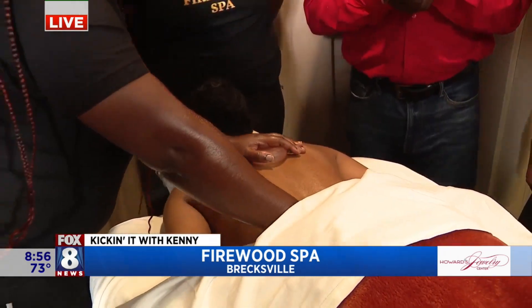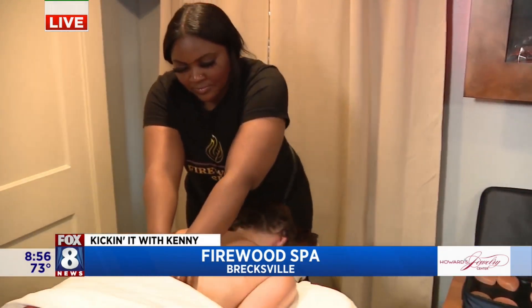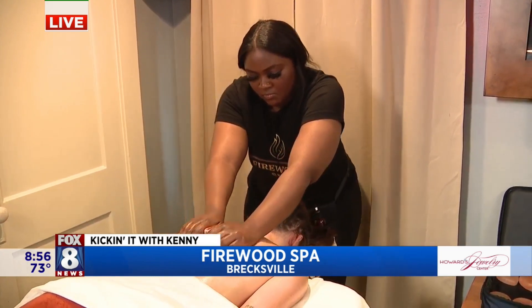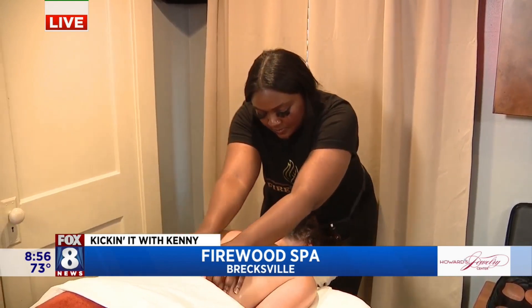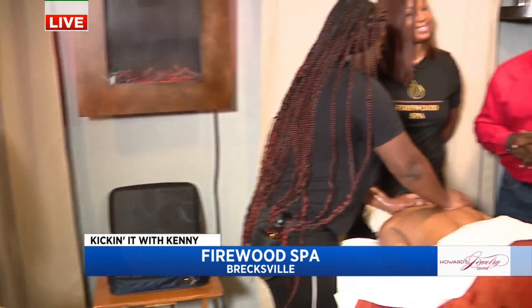Self-care is the best care. Yes, awesome. So congratulations, Melissa. Thank you. And congratulations to our models who have been pampered all morning long. They've done a great job. Everybody here has been so cool. Firewood Spa will have a direct link on our website so you guys can come by and get some amazing spa treatments. Self-care. Back to you guys in the studio.